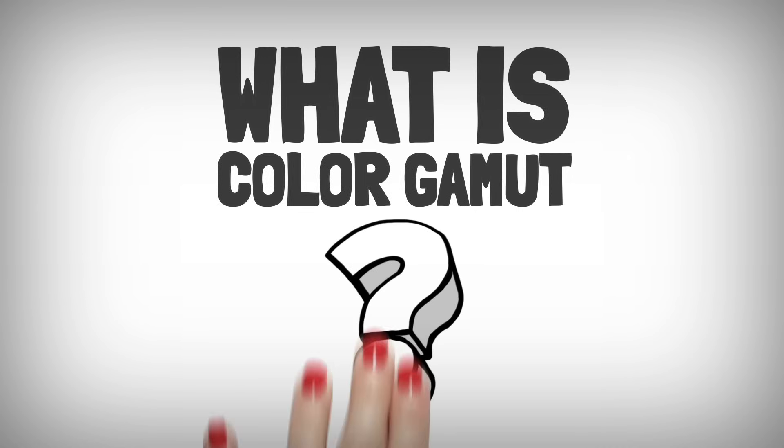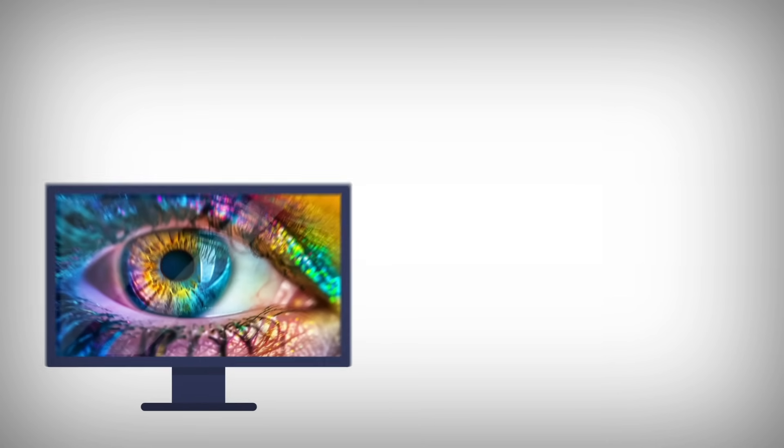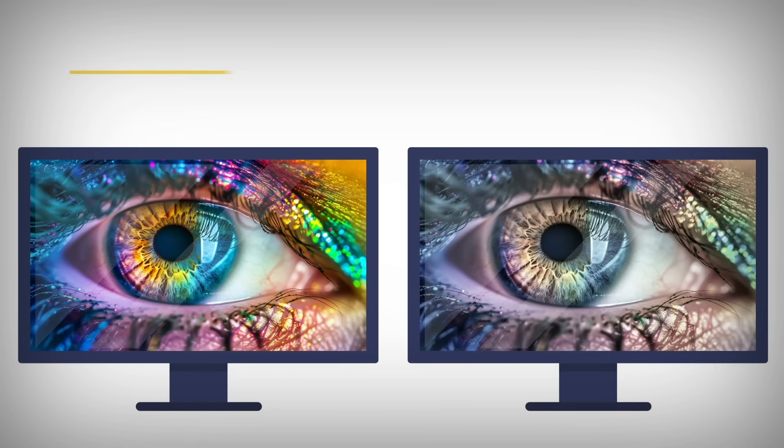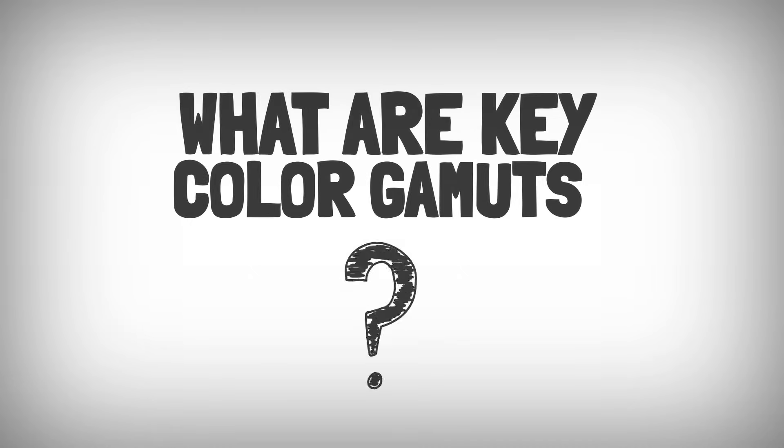What is Color Gamut? Color Gamut is the range of colors a monitor can display. The bigger the gamut, the more colors the monitor can show, leading to richer, more accurate visuals.